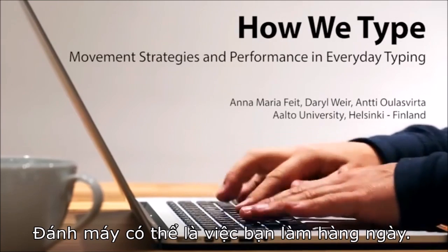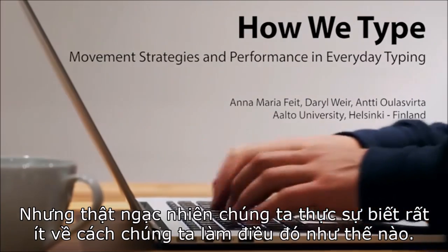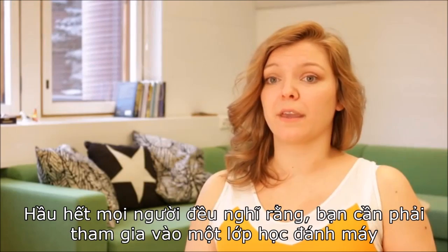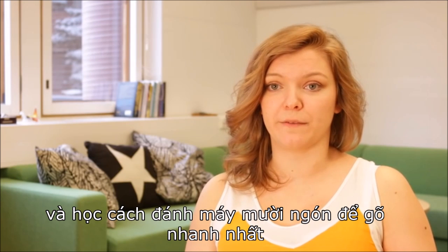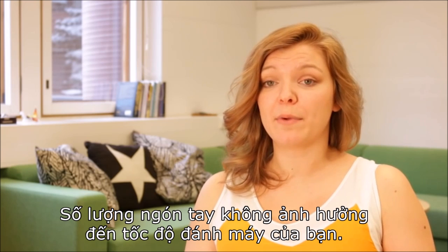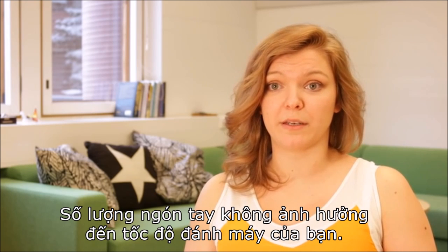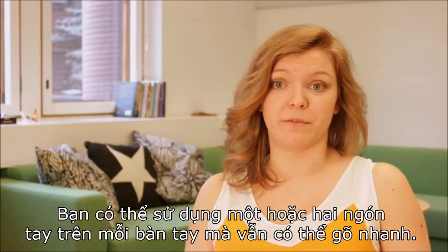Typing is something that you probably do every day, and it's surprising how little we know about how we actually do it. Most people think that you need to have taken a touch typing course and learn how to use all your 10 fingers in order to type actually fast, but surprisingly we found that the number of fingers does not affect your typing speed. You could use just one or two fingers per hand and still type very fast.